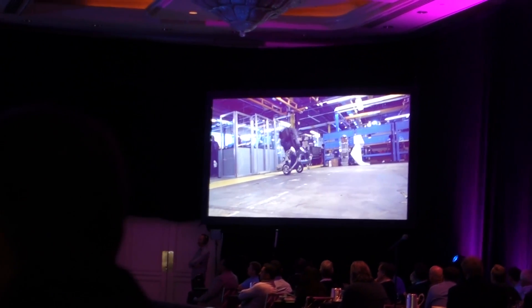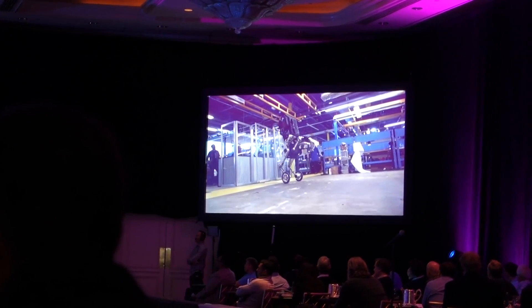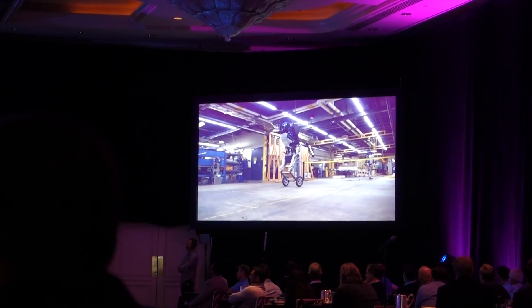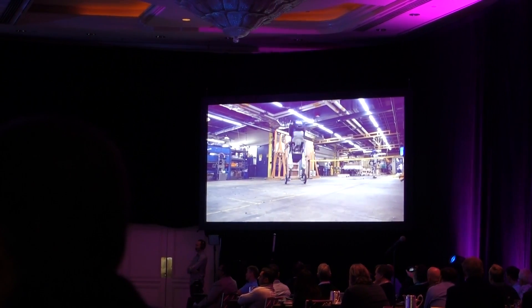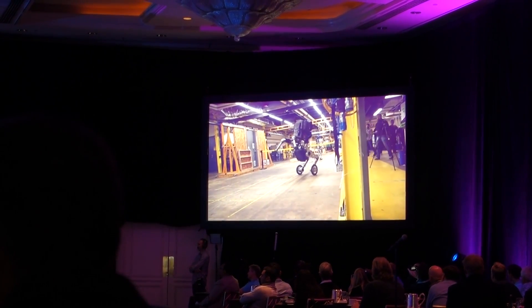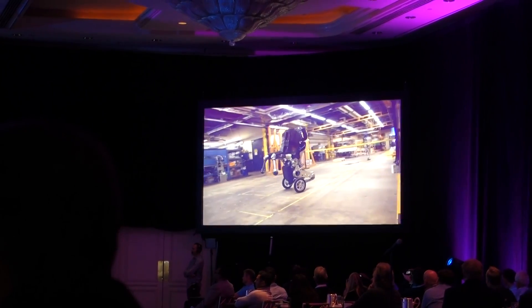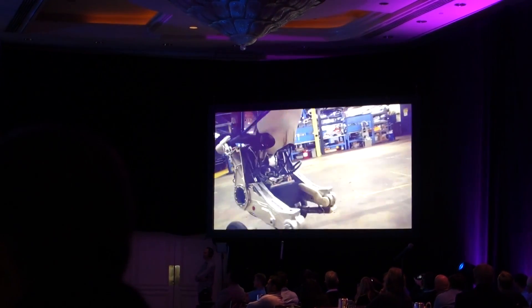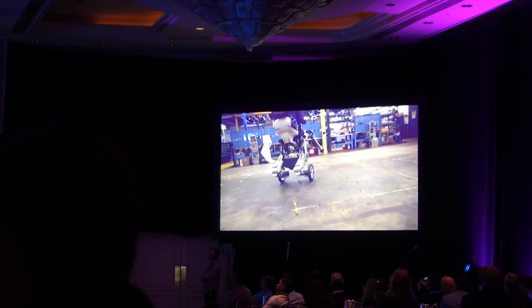Now everybody thinks we only do legged robots, so no one has seen this. You guys are the first — this is the debut presentation. This is an experiment in combining wheels with legs with a very dynamic system that is balancing itself all the time.